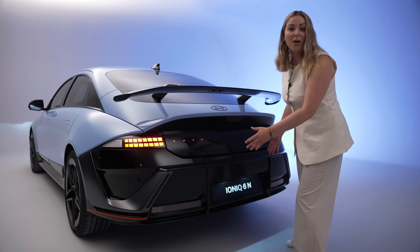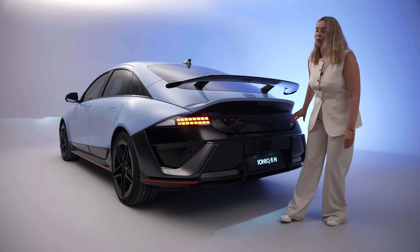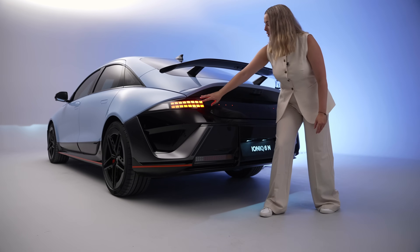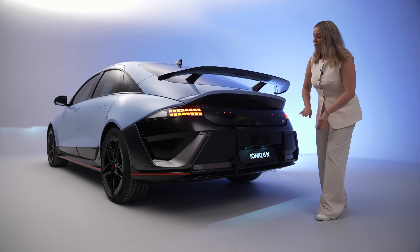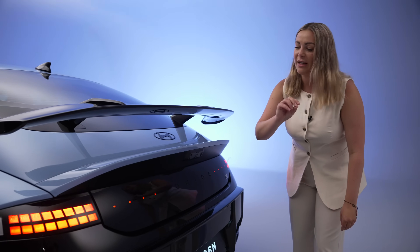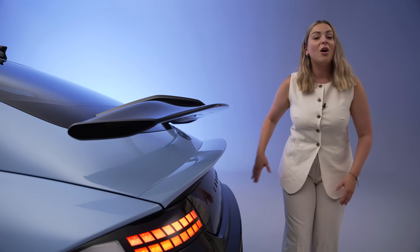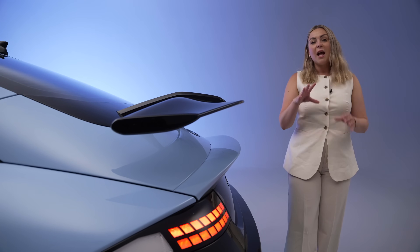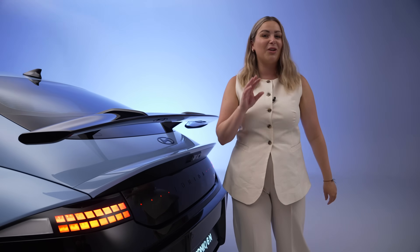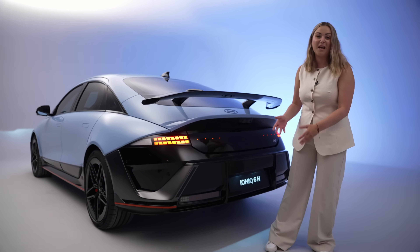Here you also have a redesign for the facelifted vehicle. On the previous generation car you had a light bar running all the way along the rear, but now you have this much sleeker design which features on both this N and the N-line. You've got subtle lights which just cover this gloss black panel. I really think this looks much more attractive — it takes a slightly dated look and elevates it into a new generation.